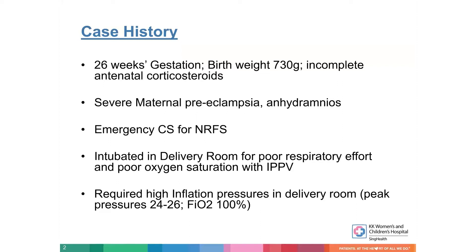On presentation, he had a non-reassuring fetal status, so the obstetric team had to quickly perform an emergency cesarean section. Given that background, we expected quite significant lung disease. In fact, he came with quite poor respiratory effort in the delivery room and needed intubation there. Even with intubation within about three minutes, he still had poor oxygen saturations and required quite high inflation pressures — up to 24 to 26 centimeters of water with up to 100% oxygen — to get saturations of 80-plus in the delivery room.